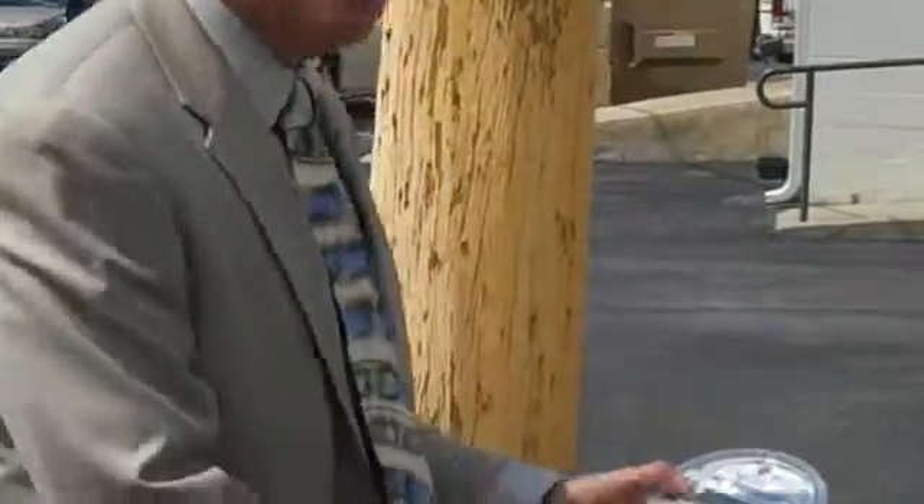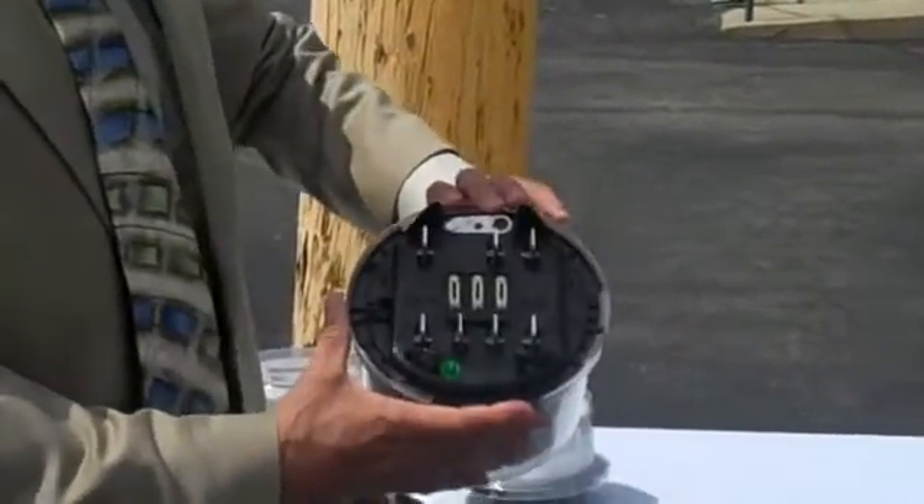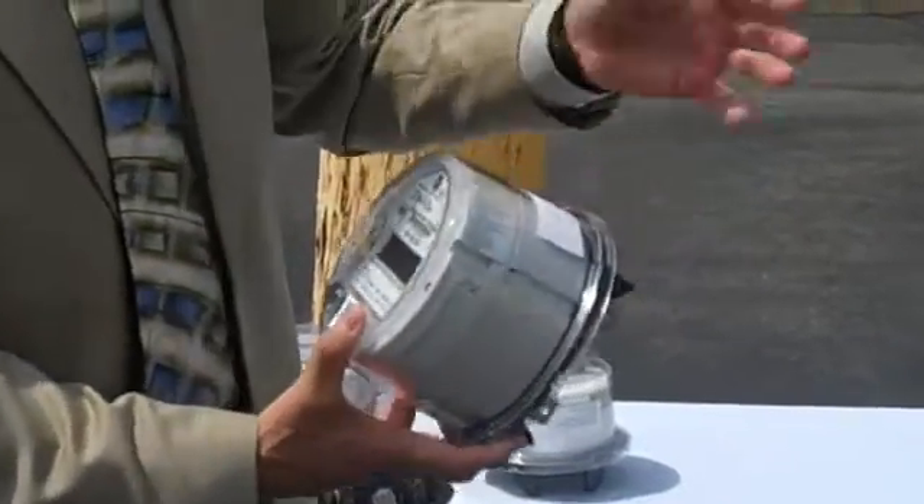This is the same version, only used for commercial buildings, just like we installed on the back of this pharmacy here. Again, it plugs in just to a standard meter box.